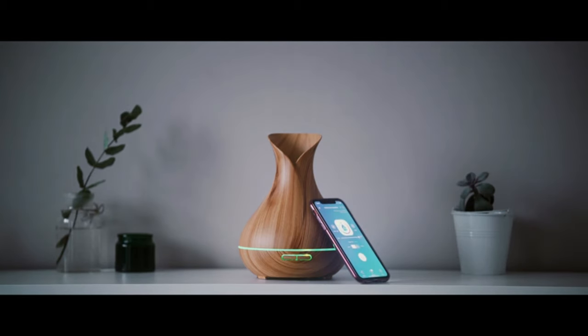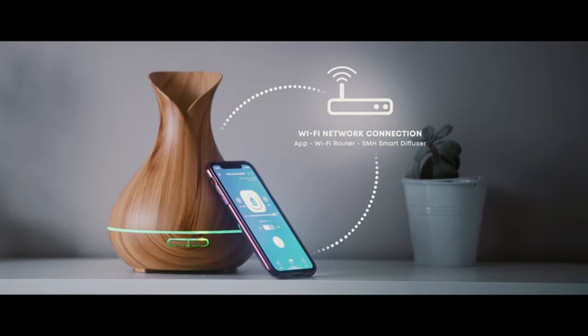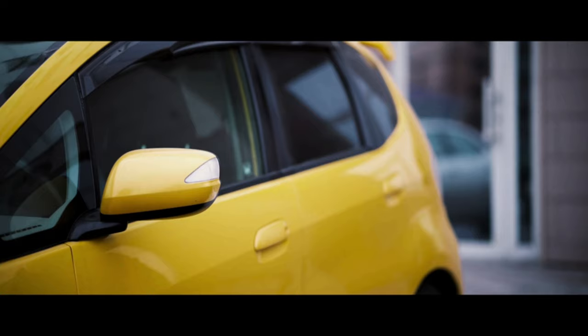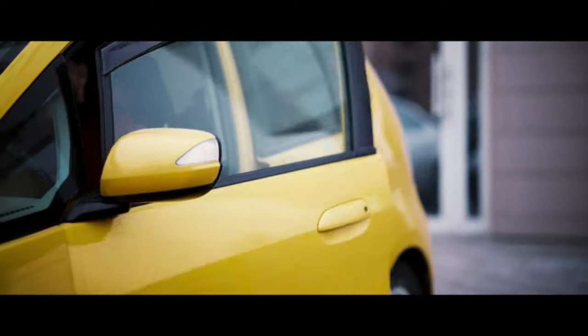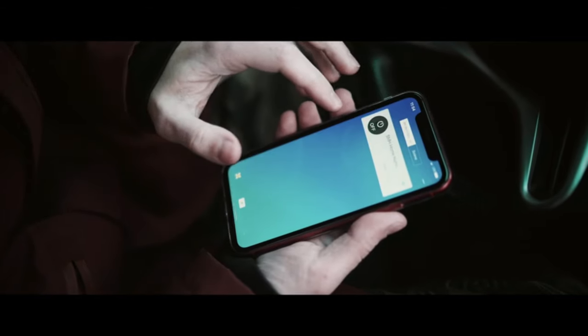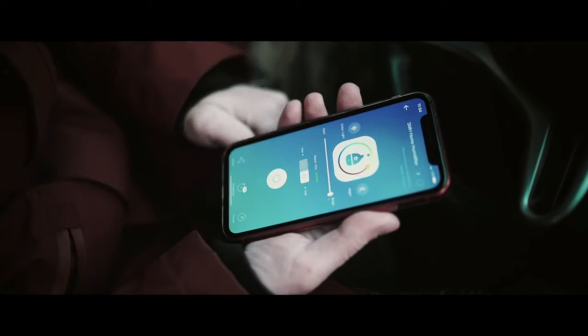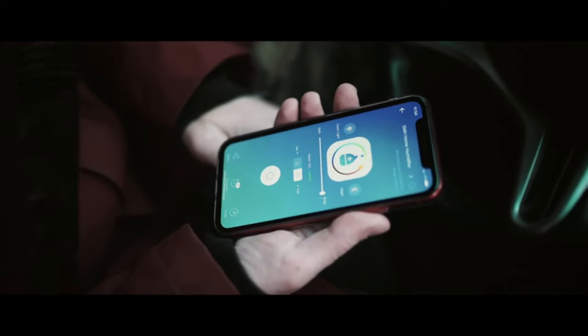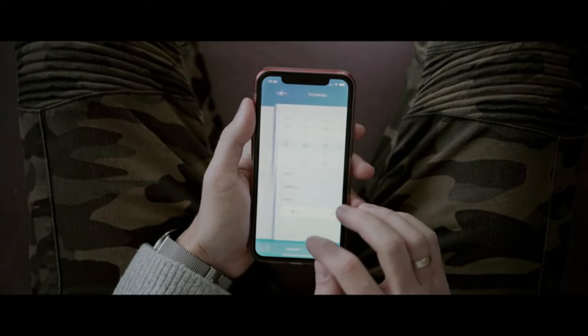Or use it as a smart diffuser using the companion app. Connect the diffuser to your Wi-Fi network to enable all the intelligent features. Use the companion app on the go to turn it on and off, or control features like ambient lighting, mist intensity, and timer settings from anywhere in the world.